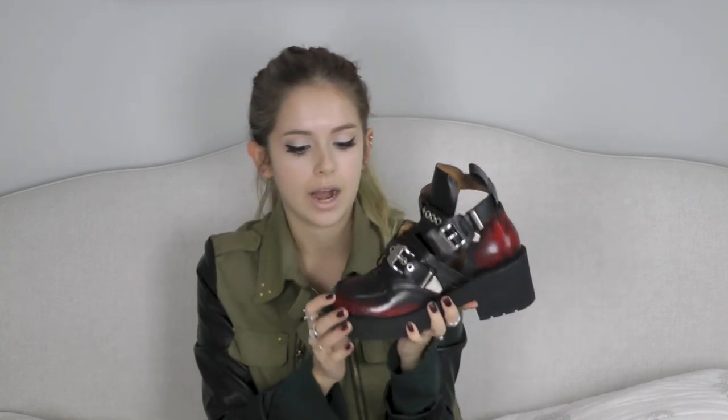Now onto the shoe unboxing. This will be no surprise to anyone who watches my Jeffrey Campbell shoe collection, because I said I would get these if they came on sale — and they did. These are the Jeffrey Campbell Coltranes in the wine rub-off color, which is what Carameloop calls them.